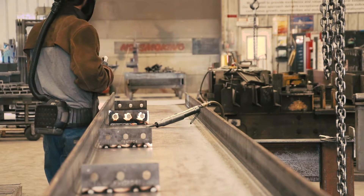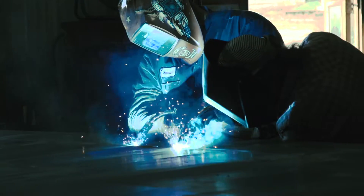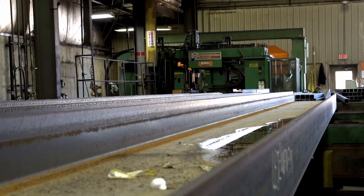We're in the upper Midwest. The workforce is phenomenal. The work ethic is phenomenal. That, teamed with our CNC equipment, we can pretty much accomplish anything.